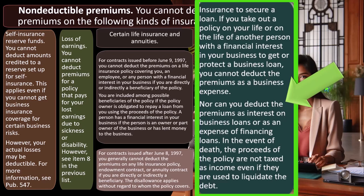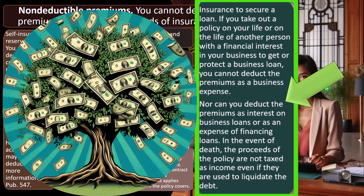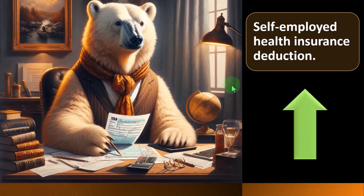In the event of death, the proceeds of the policy are not taxed as income, even if they are used to liquidate the debt. Remembering that usually everything is basically income with regards to the IRS unless they say otherwise, insurance proceeds upon death for life insurance are oftentimes not included in income because the IRS provides an exception.